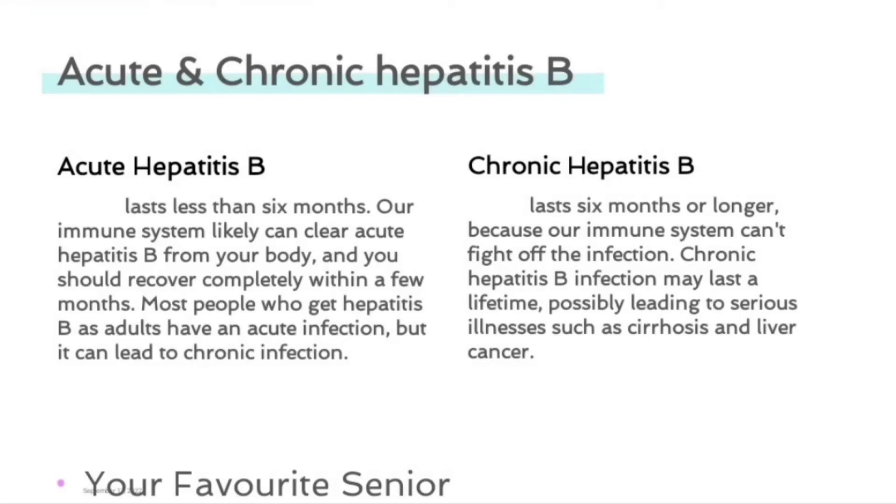Acute hepatitis B lasts less than six months. Our immune system can likely clear acute hepatitis B from your body and you should recover completely within a few months. Most people who get hepatitis B as adults have an acute infection, but it can lead to chronic infection.